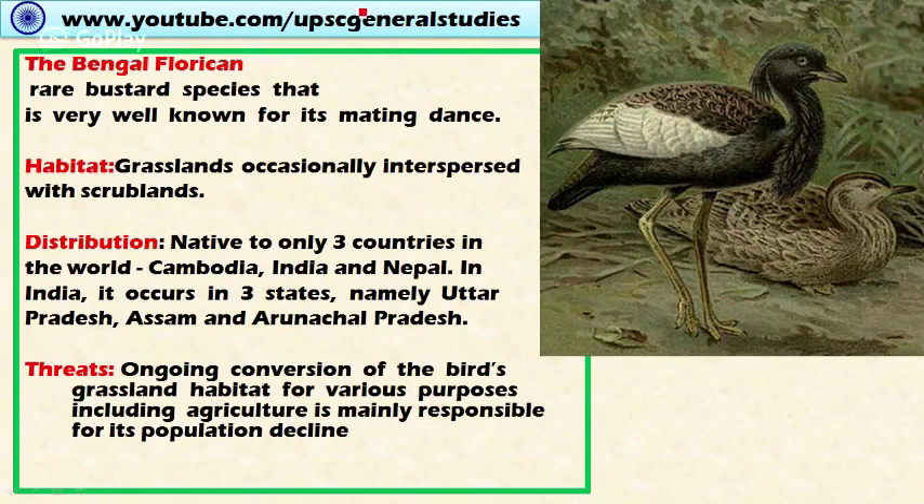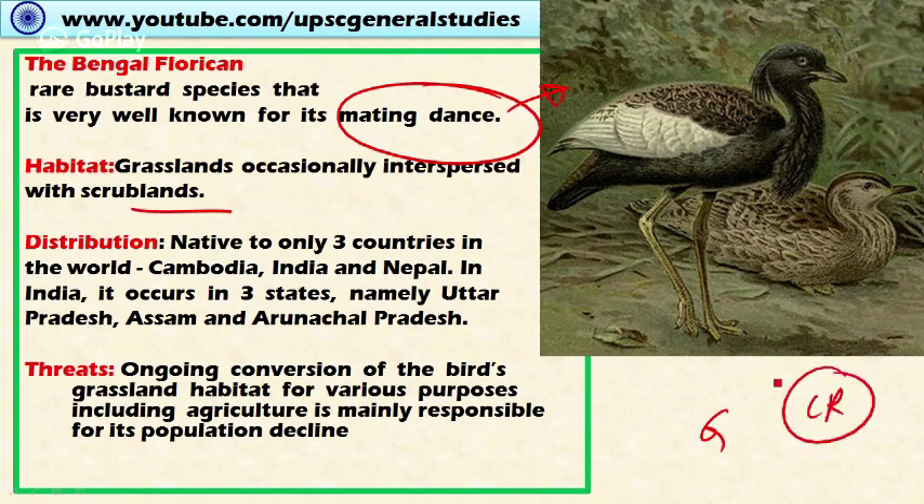Next is Bengal florican. It is a rare bustard species very well known for its mating dance — it dances to attract a partner. The habitat includes grasslands occasionally interspersed with scrubland. Another species, the great Indian bustard, is also critically endangered and should also be noted. Distribution: it is native to only three countries in the world — India, Cambodia, and Nepal. In India it is found only in three states: Uttar Pradesh, Assam, and Arunachal Pradesh. Threats include conversion of grassland habitat for agriculture and other human activities, which has led to the decline in Bengal florican population.